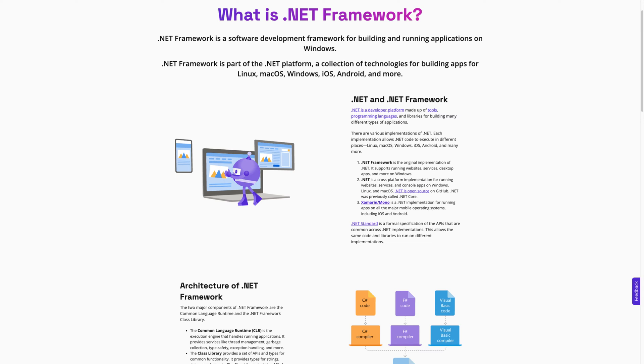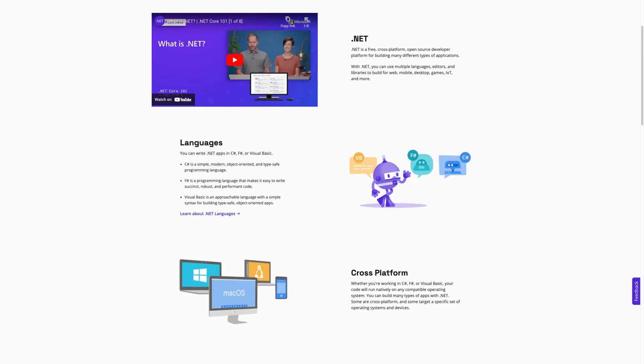One main feature that makes the .NET Framework so popular among developers is its support for multiple programming languages. Developers can write their source code in the language they're familiar with, such as C#, Visual Basic, or F#. It's even possible to use .NET with the popular Python language if you use Python.NET.